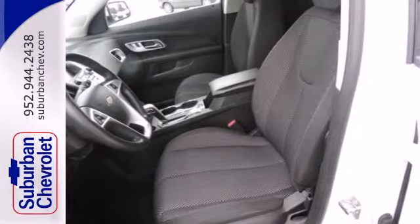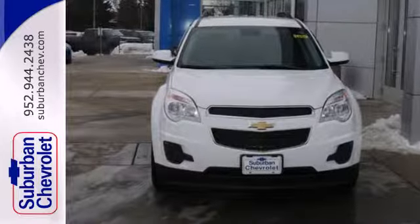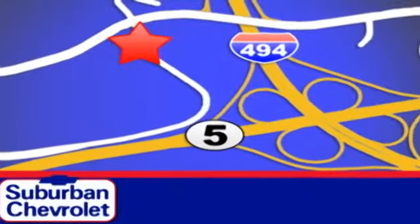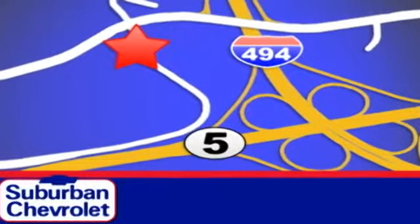You've been waiting long enough. Come in today and make this Equinox yours. Stop in today for a no-obligation test drive and shop over 16 acres of inventory. We are conveniently located in Eden Prairie at Highway 494 and Highway 5.